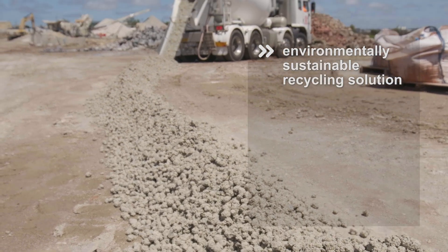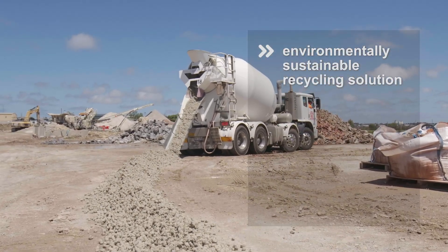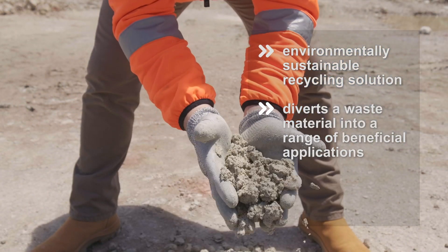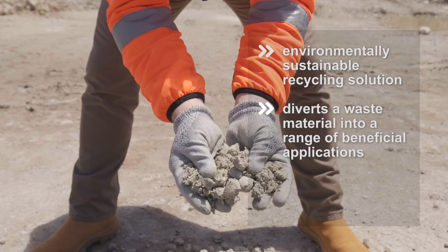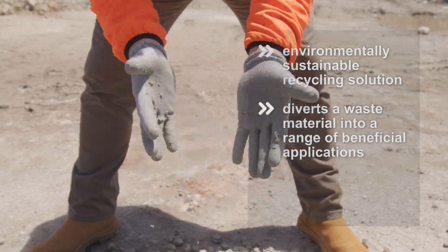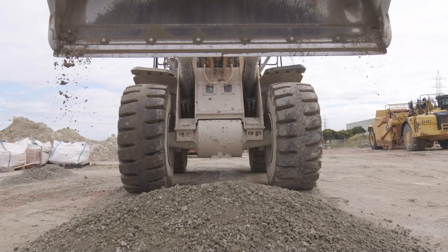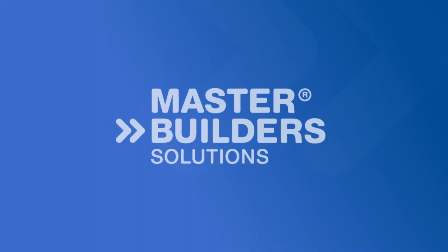MasterSooner RCT323 delivers an environmentally sustainable recycling solution for returned concrete, diverting a waste material into a range of beneficial applications. To find out more, search RCT323 or call 1300 227 300.